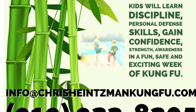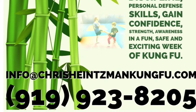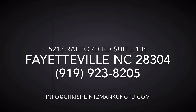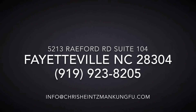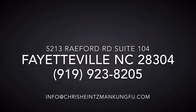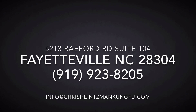Don't forget to start making plans for the kids summer camp, June 20th through the 24th, 2016. Our gym is located at 5213 Rayford Road, Suite 104, Fayetteville, North Carolina 28304. Our number is 919-923-8205, and if you need further information you can also reach us at info@ChrisHeintzmanKungFu.com. Thanks again.